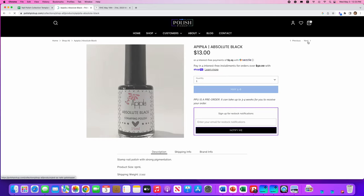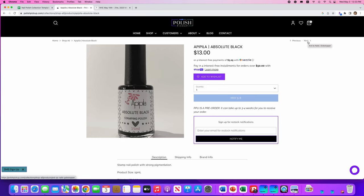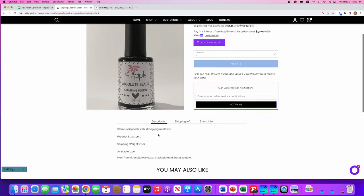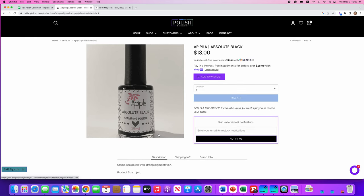Next is a Pipula — I'm sorry, I'm butchering the name — but this is a stamping polish. It's just a regular black, and there are 200 of these available. I have not ventured into the world of stamping, so I don't need this one.